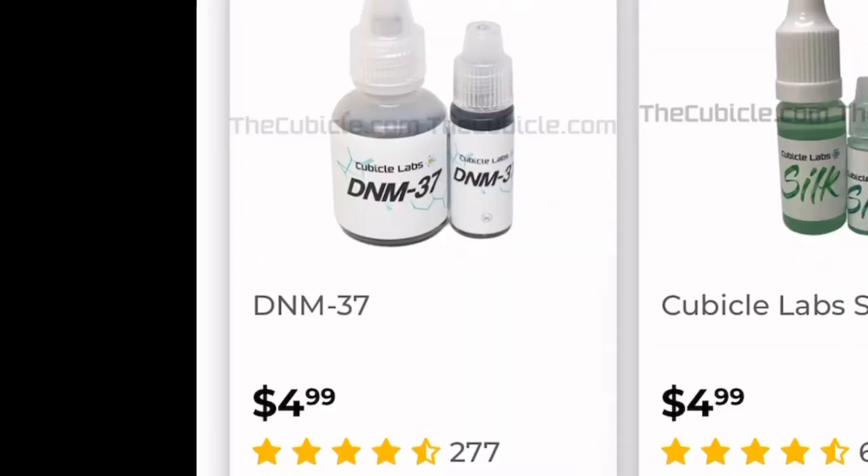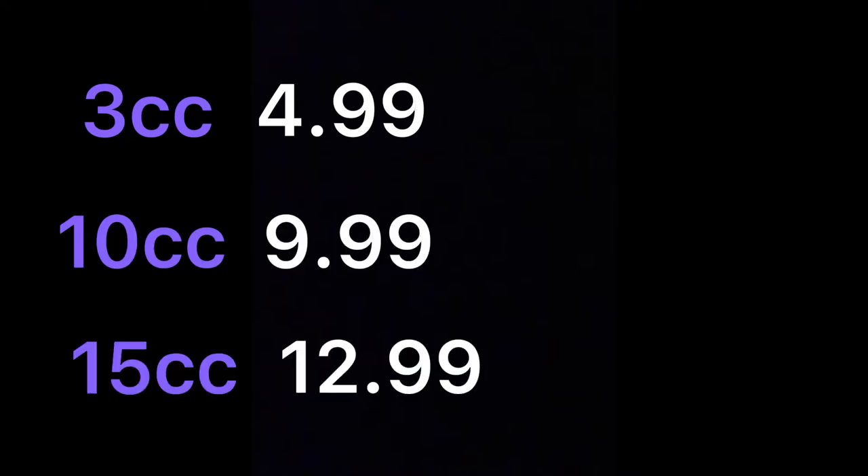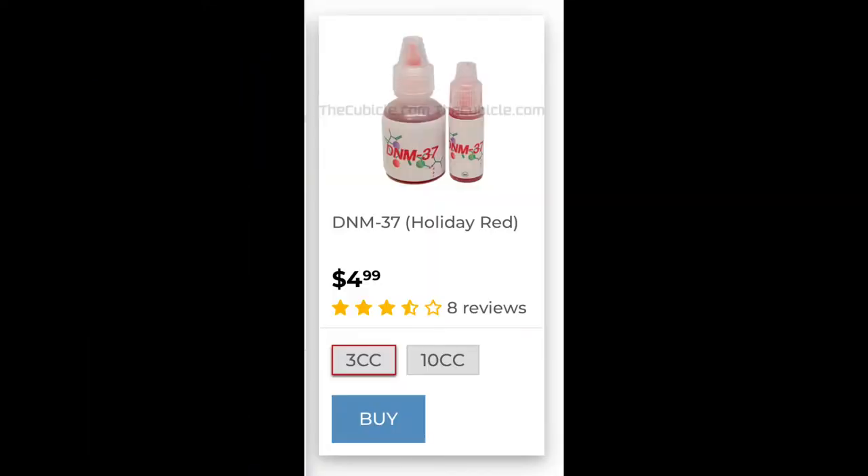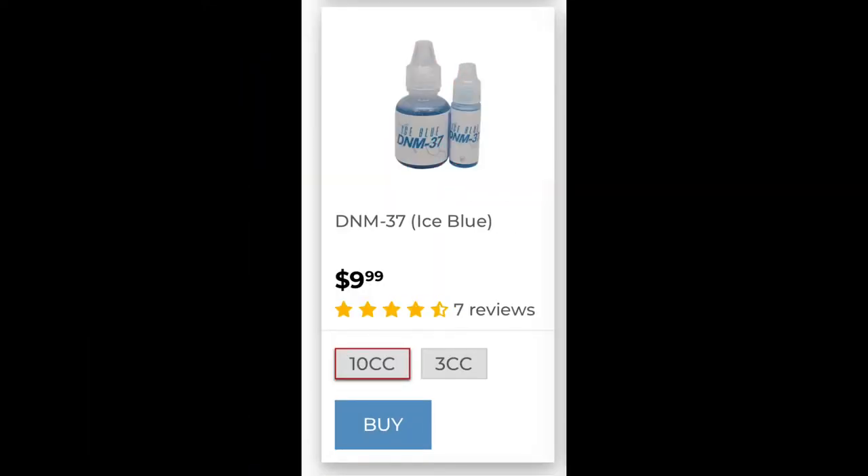DNM37 is a lubricant you can buy on thecubicle.com. The 3cc bottle is $4.99, the 10cc is $9.99, and the 15cc is $12.99. But if you're in Canada like me, it costs $6.24, $12.49, and $16.24. It also comes in different variants, like the Holiday Red and the Ice Blue. They cost the same as the DNM37, but they don't have the 15cc.